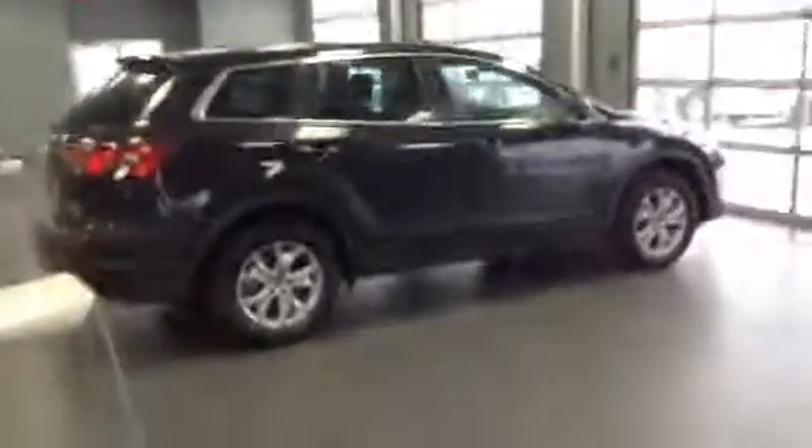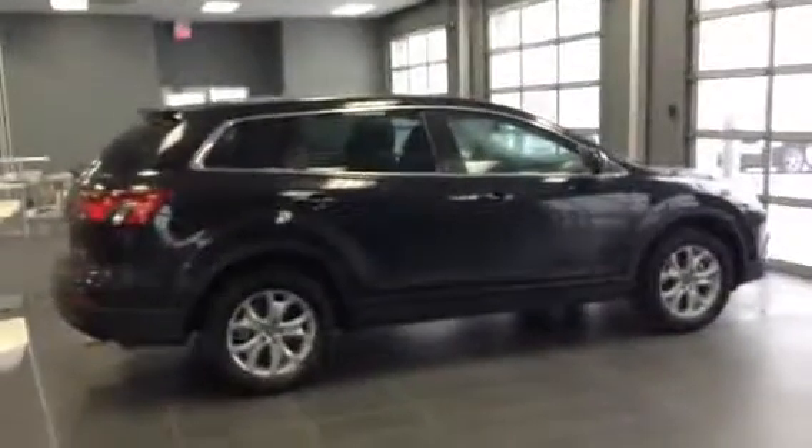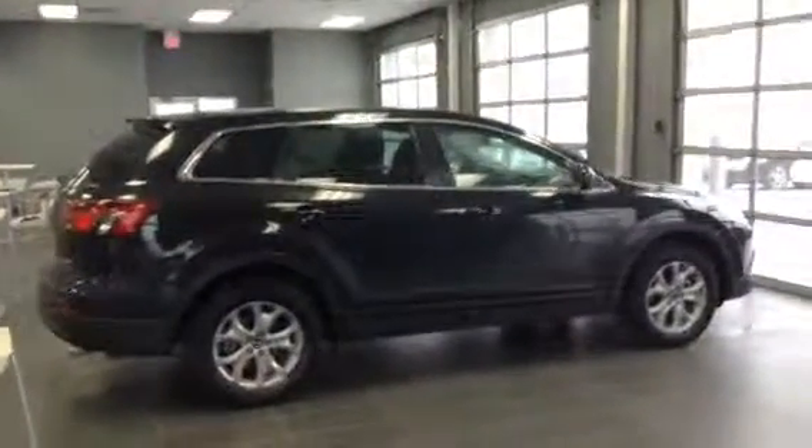So again, this is the CX-9 all-wheel drive. You get your dual exhaust — very, very attractive vehicle. If this is something you're interested in, I would love to show it to you in person. Please don't be shy in letting me know what you think. Again, it's James here at LA Mazda — 780-665-5224.